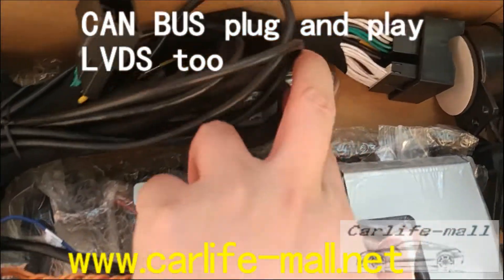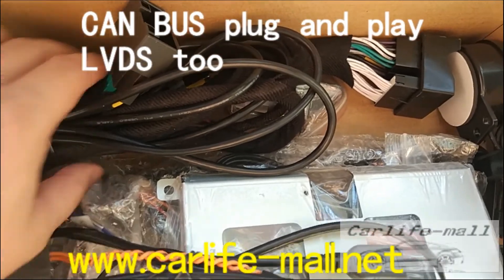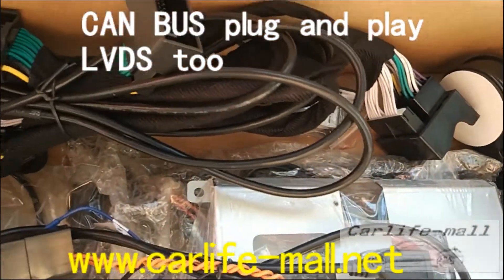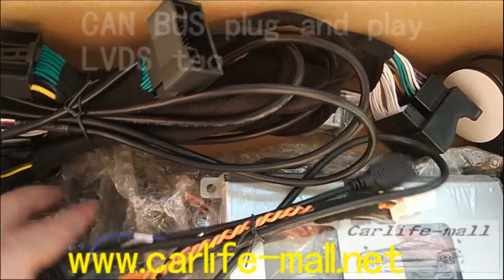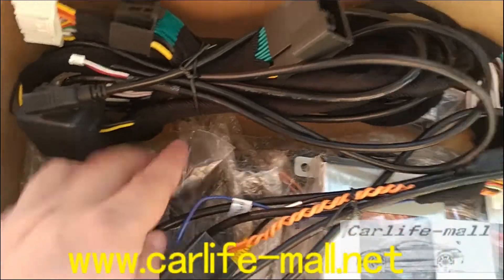There is also an MMI button. It has a touch connection here. Other cables are not so difficult. This MMI cable is also not so difficult — it handles audio as well.